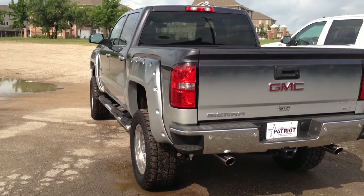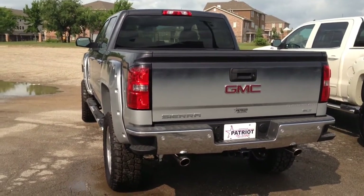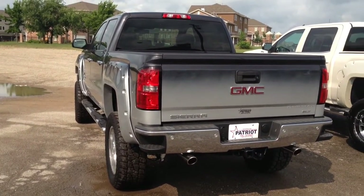If you need any more information, you can chat Jeremy on our website, email us at jlittle@gopatriotauto.com, or call us at 918-333-8010. Thank you.